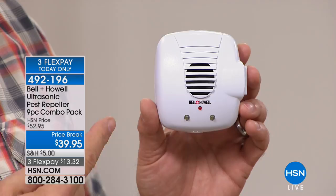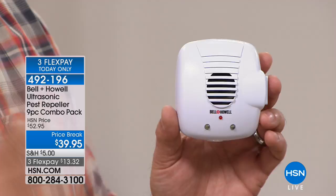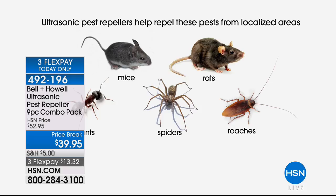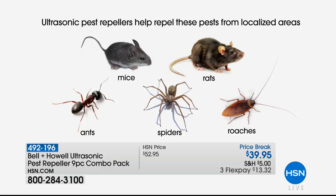My kids don't hear them, my pets don't hear them, but you know who's going to hear them? The rats, mice, ants, roaches, and spiders — they're all going to hear these and it's going to make them scurry away. This is a great pack because you're getting nine in this set, which is enough for most homes to cover both the upstairs and the downstairs.